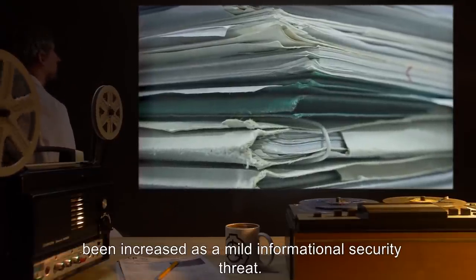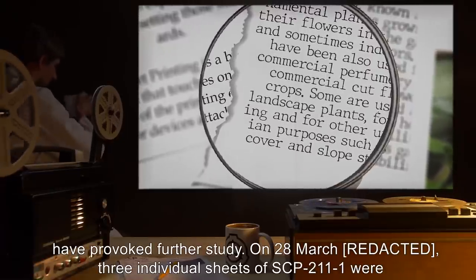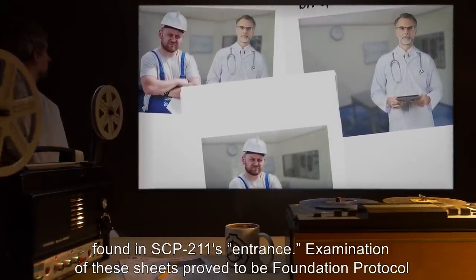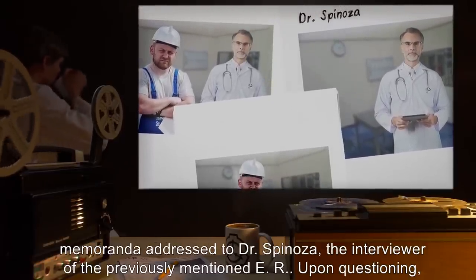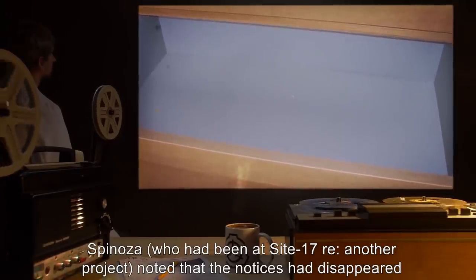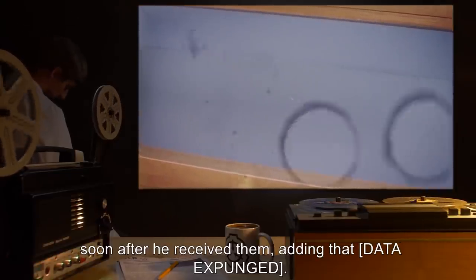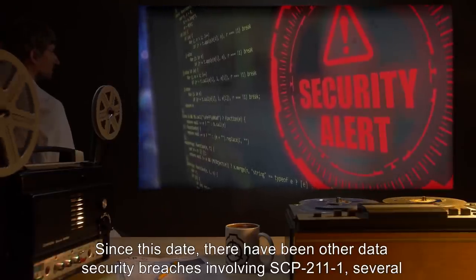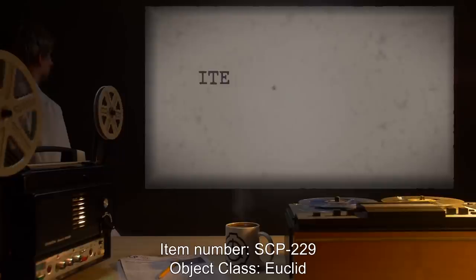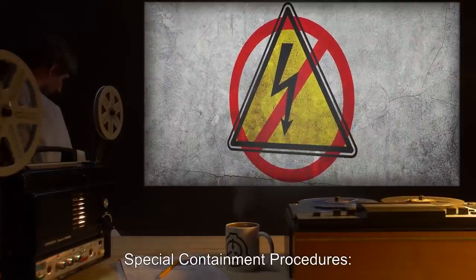No documents regarding the Foundation have been discovered as of yet; however, security has been increased as a mild informational security threat. Addendum 211-02: Recent unexplained phenomena regarding SCP-211 have provoked further study. On the 28th of March, three individual sheets of SCP-211-1 were found in SCP-211's entrance. Examination of these sheets proved them to be Foundation protocol memoranda addressed to Dr. Spinoza, the interviewer of the previously mentioned ER. Upon questioning, Spinoza — who had been at Site 17 regarding another project — noted that the notices had disappeared soon after he received them. Since this date, there have been other data security breaches involving SCP-211-1, several of which involve SCP-211 as subject material. Upgrade to Euclid status pending.